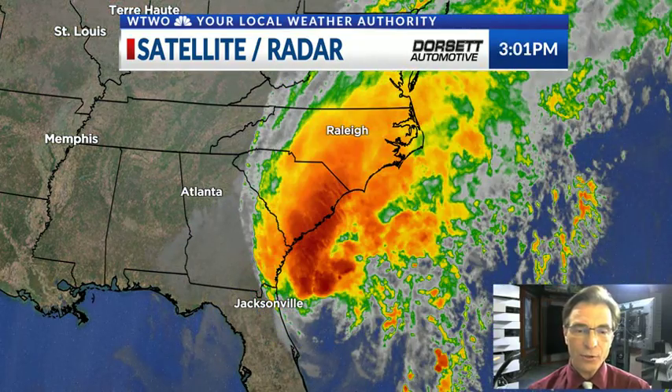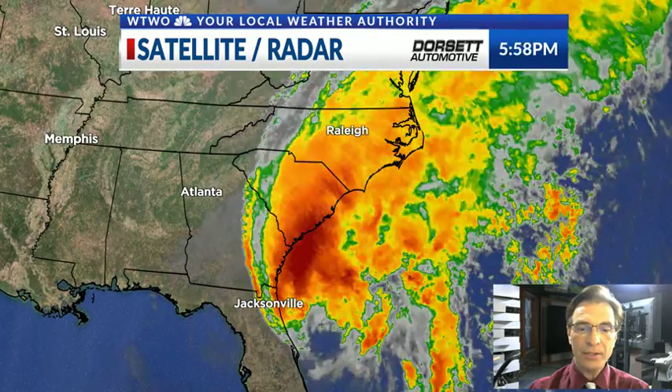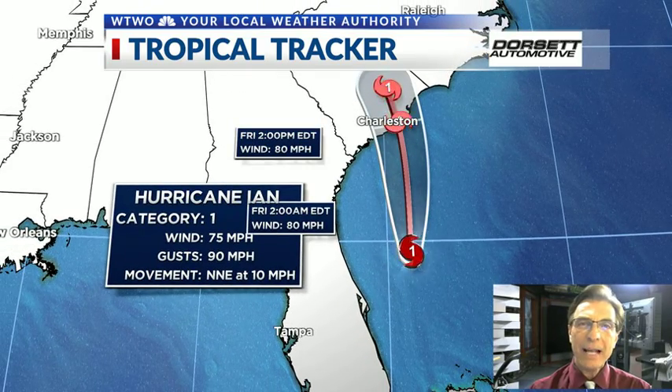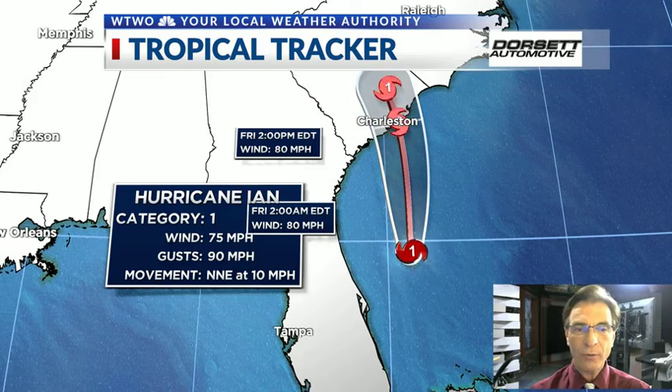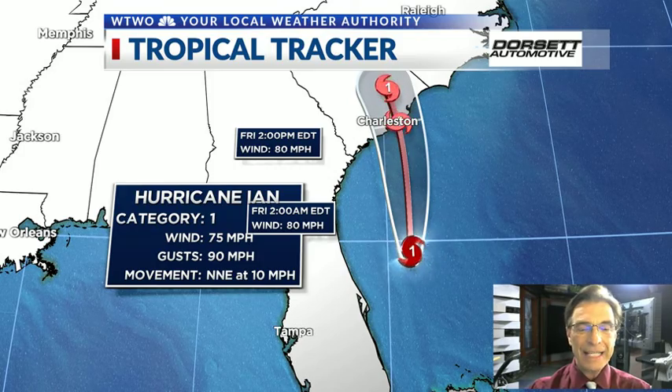Here's the satellite image and the radar. You can see that the storm itself doesn't have a well-defined eye anymore, but there's a lot of cloud cover with it. The deepest convection is on the north side of it, and that's where we're getting some of that rain already into the Georgia area and South Carolina. Right now, Ian is a Category 1 hurricane with 75 mile per hour winds. We think it's going to curve up towards about Charleston, probably sometime mid-afternoon tomorrow, making landfall as a Category 1.